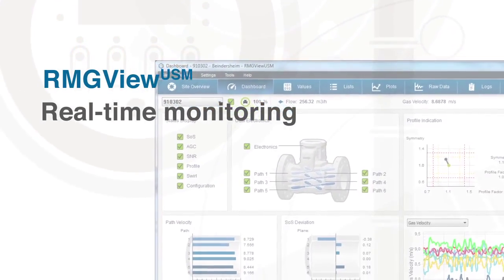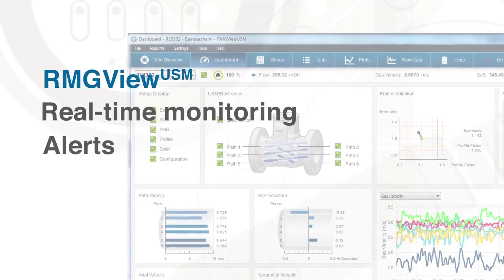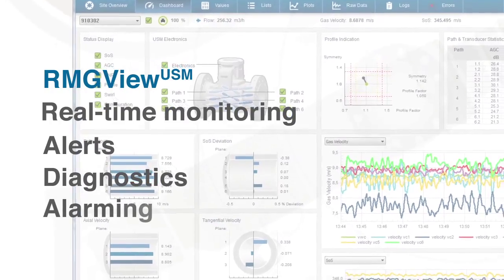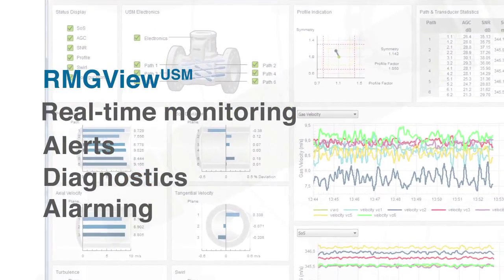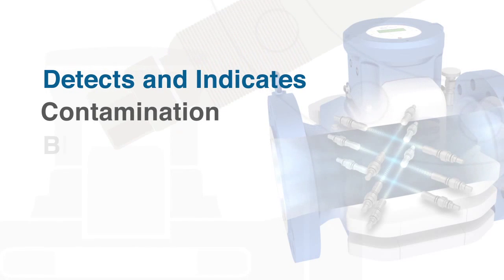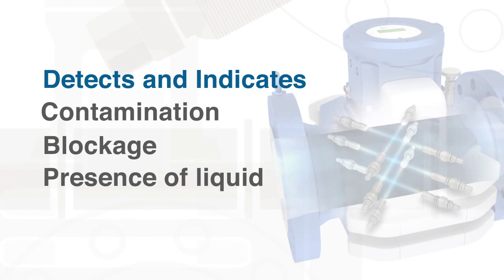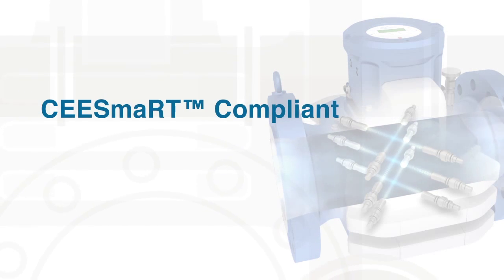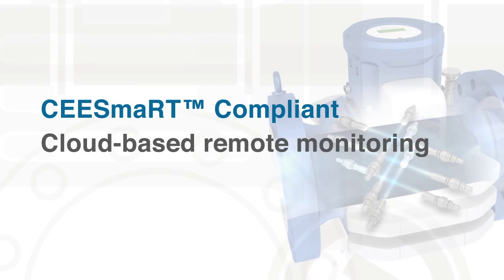RMG View software provides real-time monitoring of the flow metering system. It alerts the user to upset conditions and provides diagnostics and alarming if metering uncertainties are not being met. The software detects and indicates contamination, blockage, or the presence of liquid within a pipe, to ensure optimum performance even under non-ideal conditions.